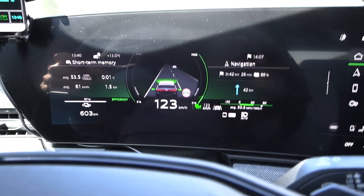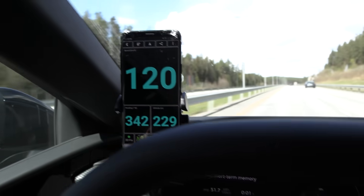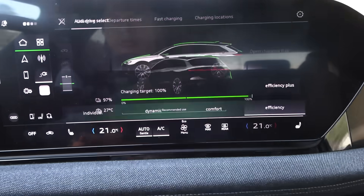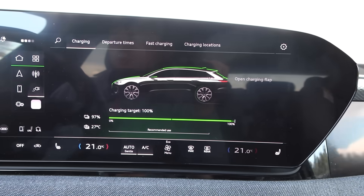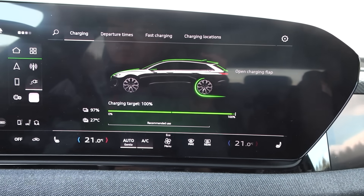We do the 120 kilometers per hour test first. We have to cruise at 123 indicated to match 120 GPS speed. We'll be using efficiency mode to try to get the most out of the battery. In efficiency mode it will just run the rear motor, so the car is always being as efficient as possible almost regardless of which mode we use.